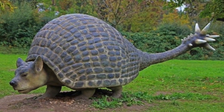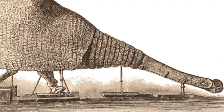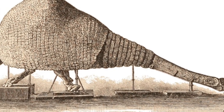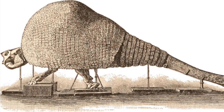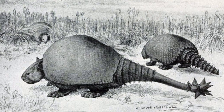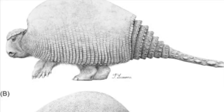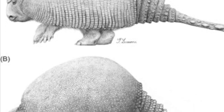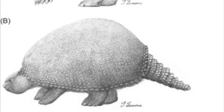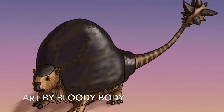Doedicurus was not only the largest of the Glyptodonts, it was one of the first of its kind discovered, having been described as far back as 1847 as a species of glyptodon. Until it was realized that Doedicurus was far more distinct than originally thought. In fact, Doedicurus was the basis for establishing the family Glyptodontia, while establishing its own distinguishing traits from its relatives.